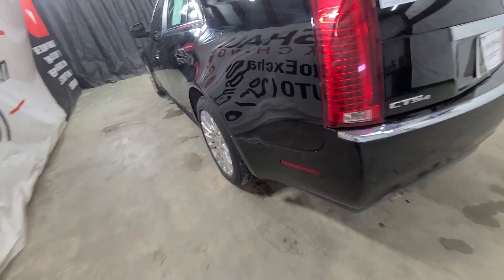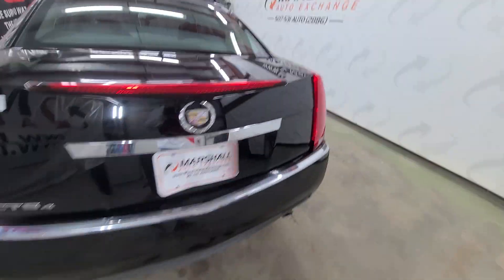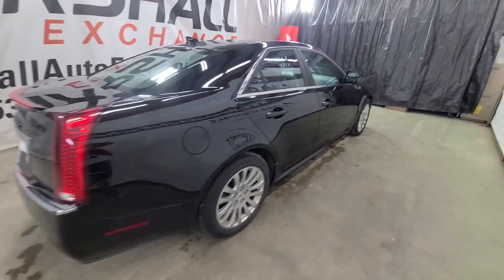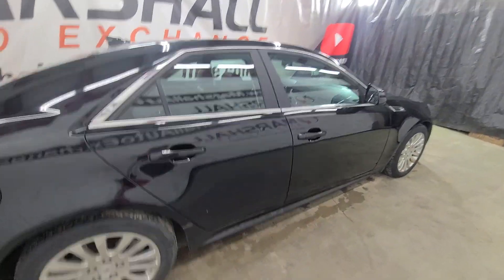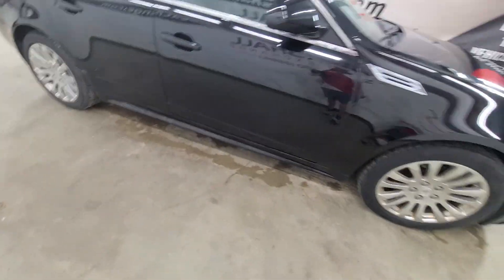Cosmetically, all in all a pretty clean car. Got a little rust, just a couple of dings and dents, nothing crazy. Interior is in a really nice shape — got a couple little nicks and dings but all in all cosmetically a clean, sharp Cadillac.